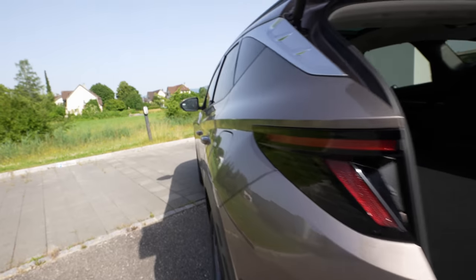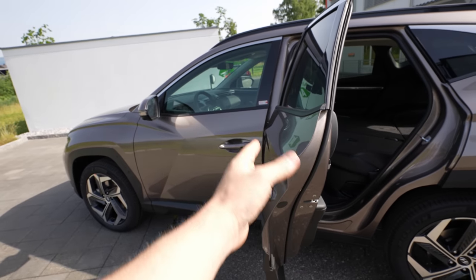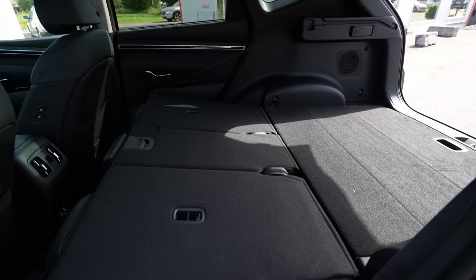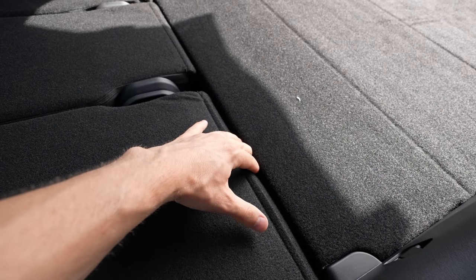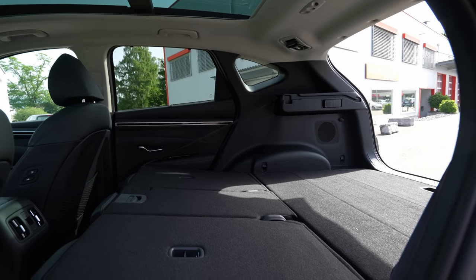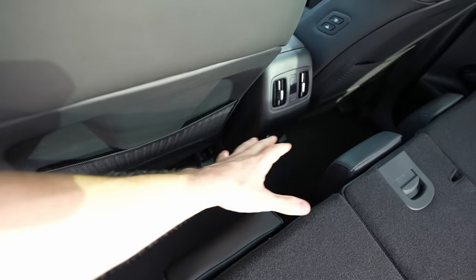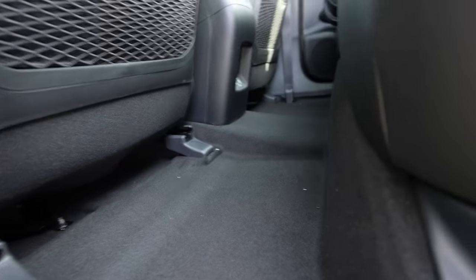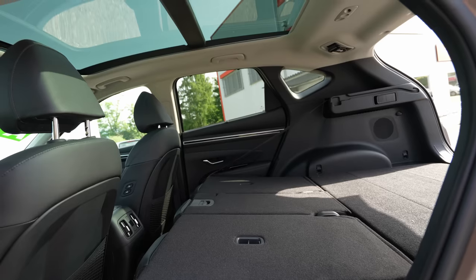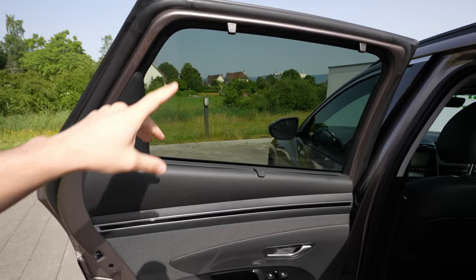Opening the rear side door reveals a huge entrance that opens almost 90 degrees. Inside, the floor between the folded seats is perfectly smooth. Looking at the rear passenger space with the seats up, there's an impressive gap between the rear seats and the front seatbacks. The transmission tunnel is very small, meaning the middle rear passenger has real foot room. You can carry large items without any problem.